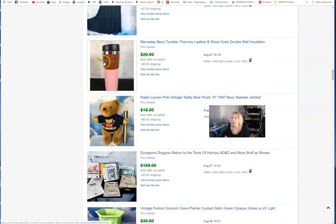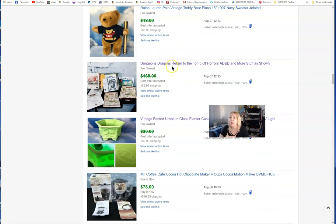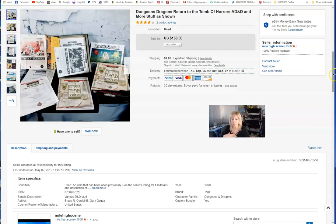Sold that Mercedes-Benz tumbler. The Dungeons & Dragons set — we ended up selling that, though there was a non-paying buyer so I relisted it.